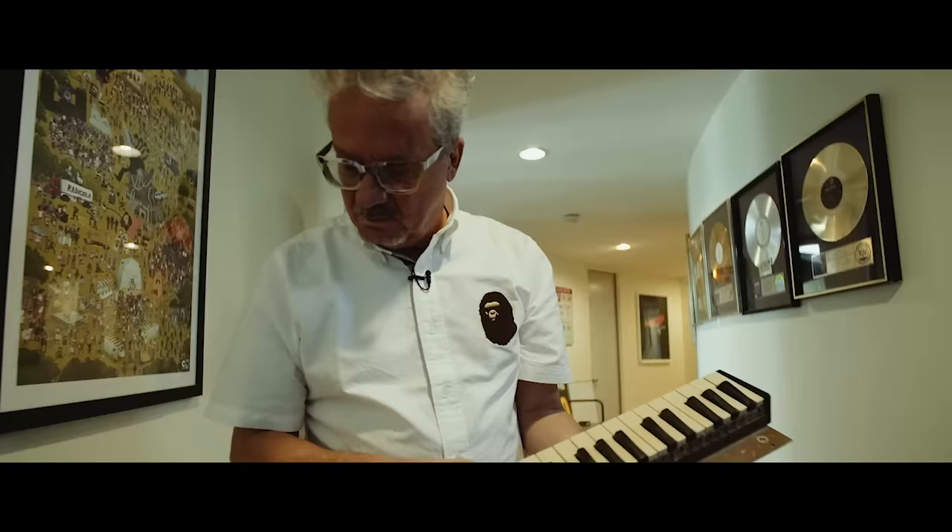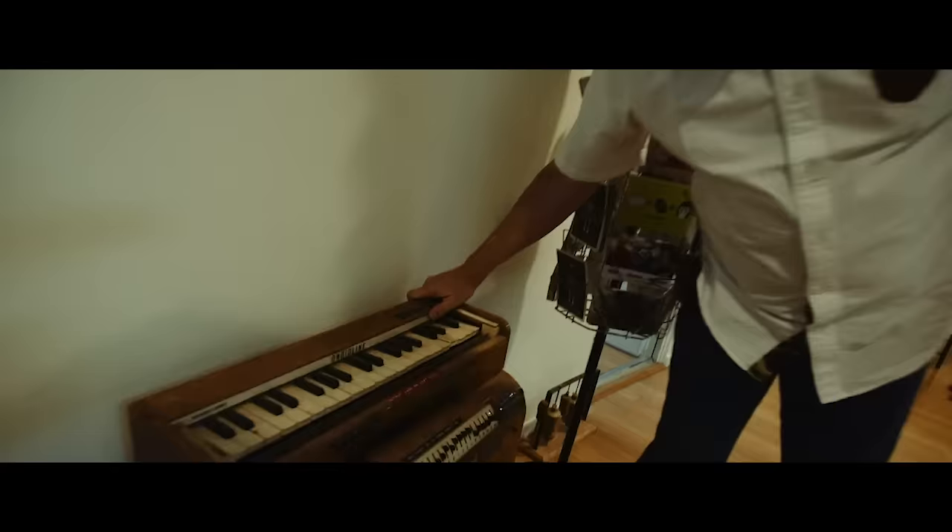Every now and then you find something to use that in. And this one's got a good story. This is an Andialine, which a lot of people claim was the first synth ever made. And the way I got it is an interesting story.